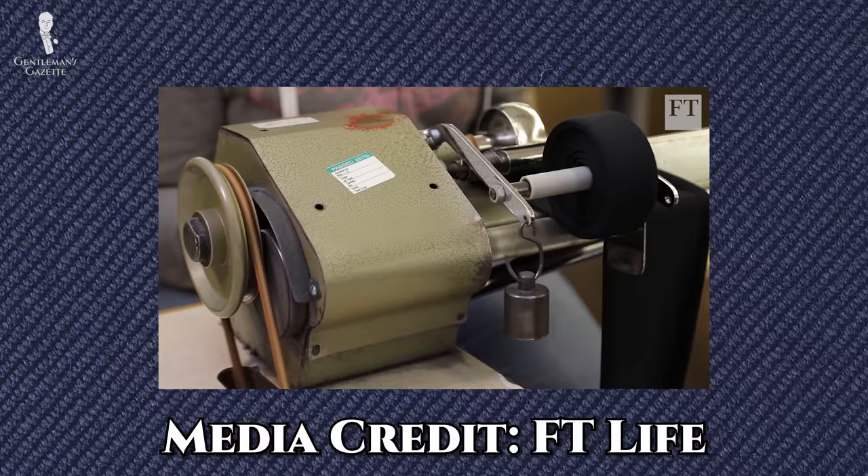Like most factories during the Second World War, Sunspell's efforts were redirected to support the war effort in making utility clothing. And even though its offices suffered a direct hit during the Blitz, the company continued onward and came out on the other side of the war, able to refocus on everyday luxury clothing.